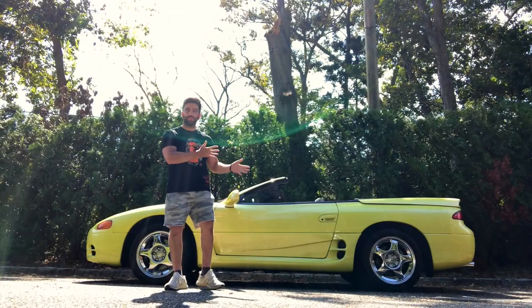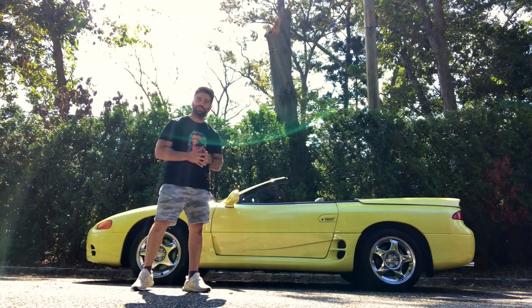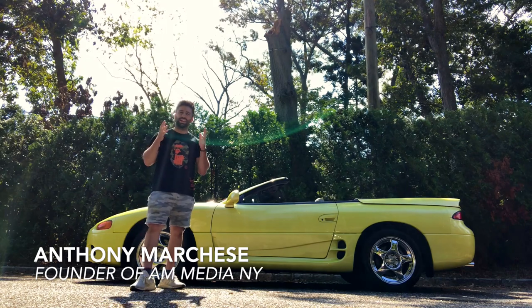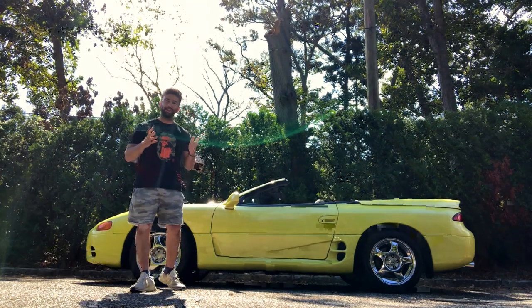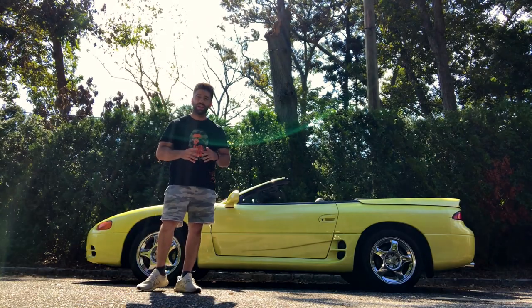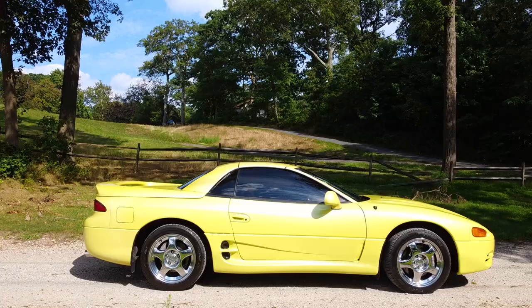All right, guys, as you can see, parked here behind me, we have a very special car that we're going to be taking a look at in detail today. It's a 1995 Mitsubishi 3000GT VR4 Spyder.